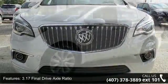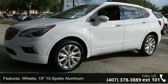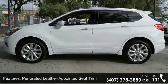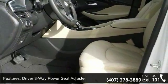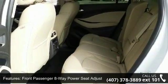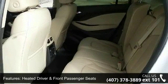Some of the top features included with this vehicle are a 3.17 final drive axle ratio, 19-inch spoke aluminum wheels, perforated leather appointed seat trim, driver 8-way power seat adjuster, front passenger 8-way power seat adjuster, heated driver and front passenger seats, SiriusXM satellite radio, 4-wheel disc brakes, air conditioning, and electronic stability control.